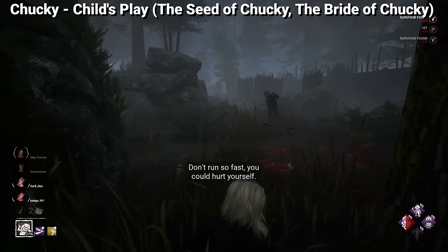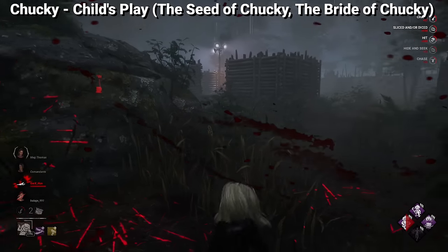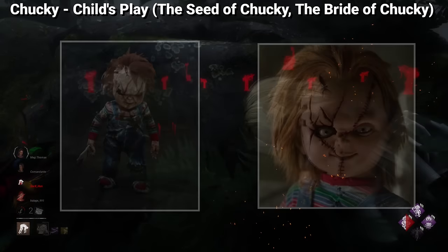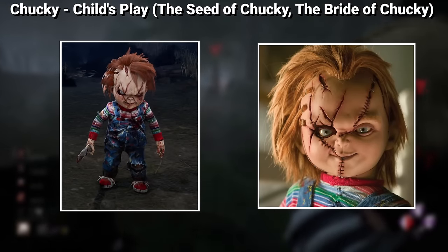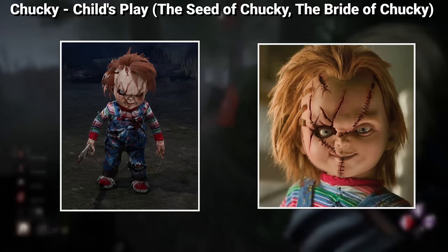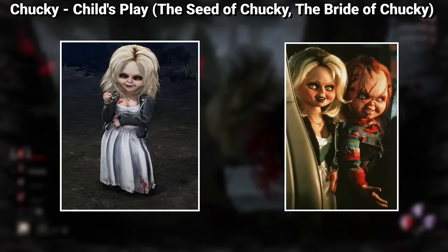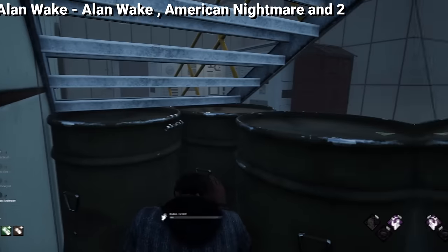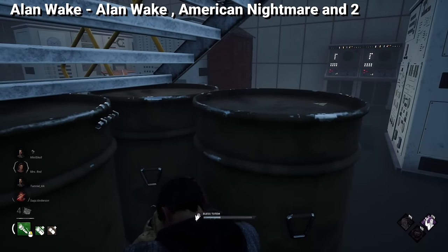Last but definitely not least, according to leaks on the killer side we have Chucky — a killer popular enough that most of us know the origins of his cosmetics. Chucky with stitches is actually way more popular than Chucky without them, as it's a look he's had for previous films. And Tiffany is another character altogether, first appearing in the film The Bride of Chucky.